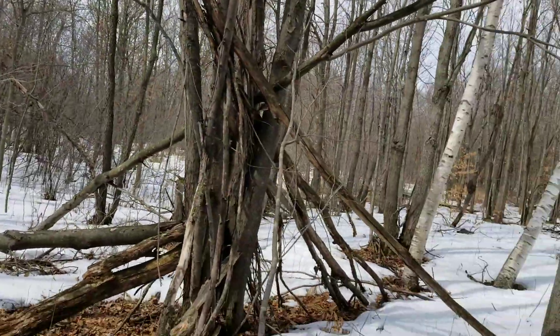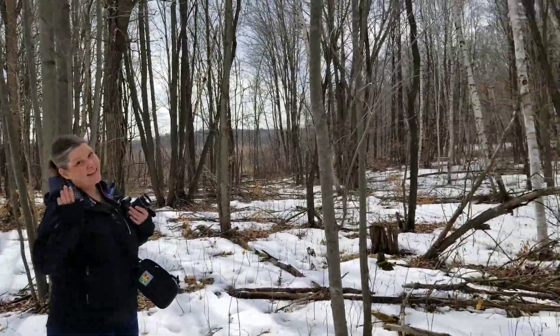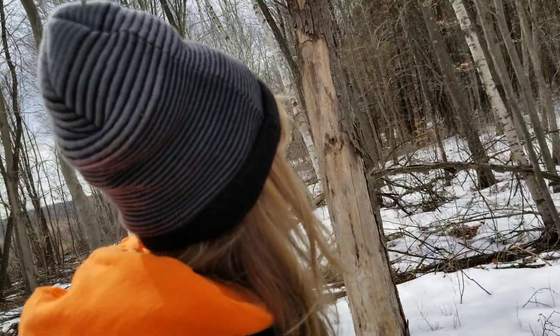So it's an interesting find. You don't really know what it is. Katie, say hi. We just thought we would show that. And if you find anything else, we'll do another video. Over and out.